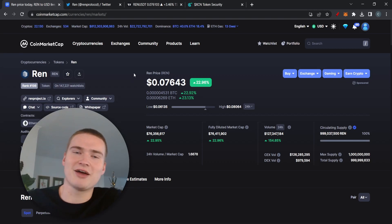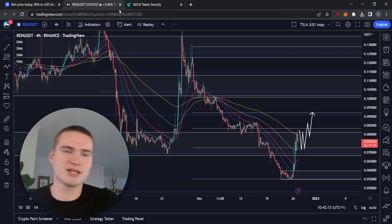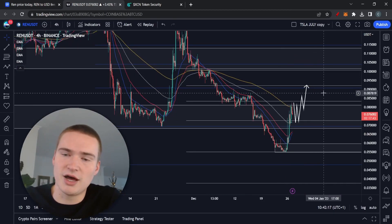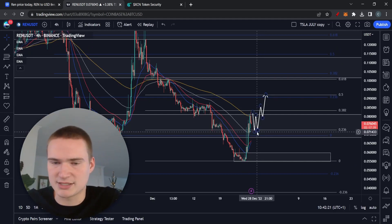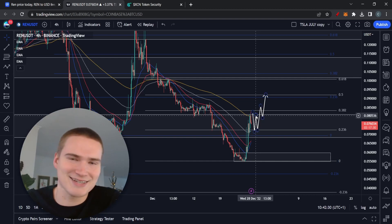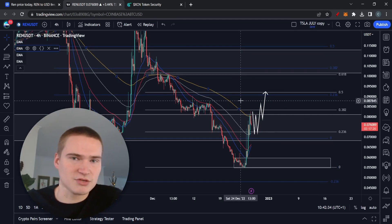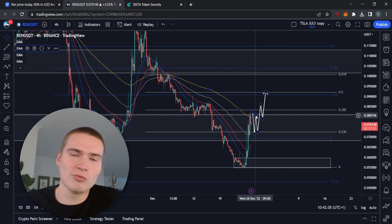That's everything you need to know about REN fundamentals. Now let's look at the technicals, because there's still money to be made — and lost. Looking at REN right now, we had a bullish breakout yesterday above the resistance level around seven cents, which brought us up to this major resistance level at eight cents. It's major because you've got the 200 EMA there, which is a very strong resistance level, and you also have the 38.2 Fib there — it's a key level.